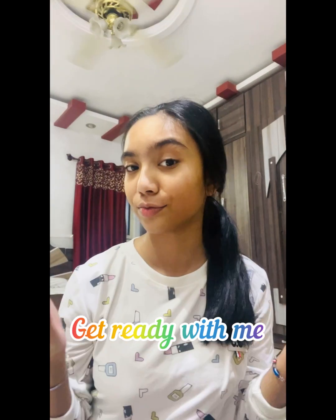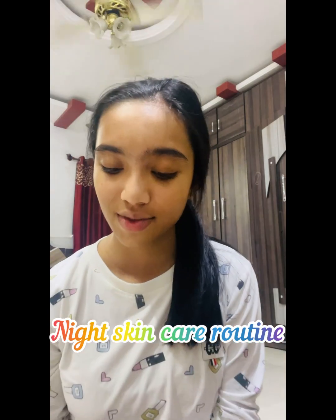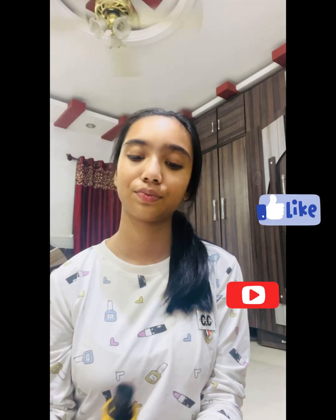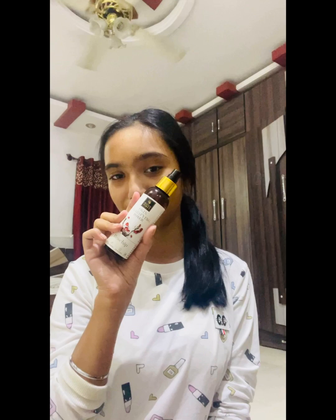Get ready with me! Today I'm going to show you my night routine, and it's my first short video, so please like and subscribe. I'm using my toner from Good Vibes — I apply it on my face every night. It's really refreshing, gives me a refresh, and it's really nice for dry skin.